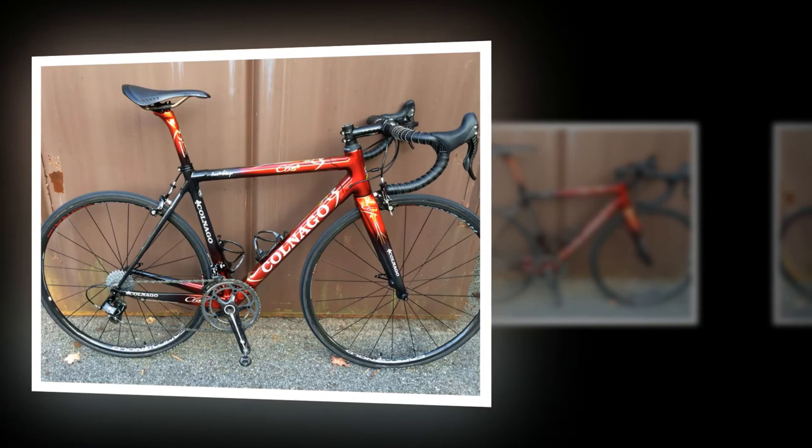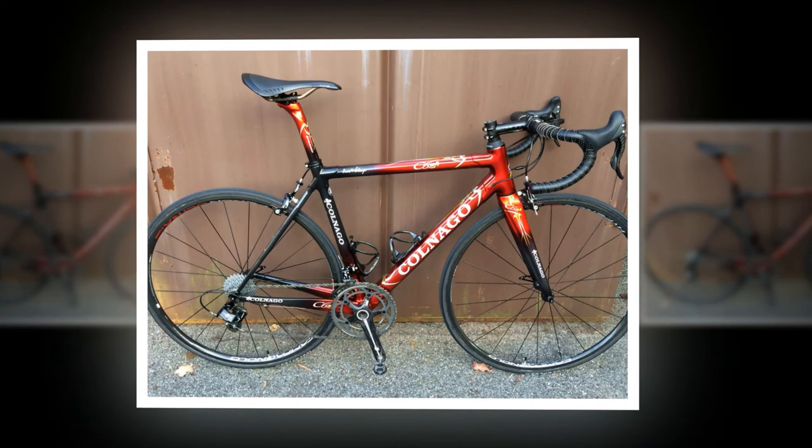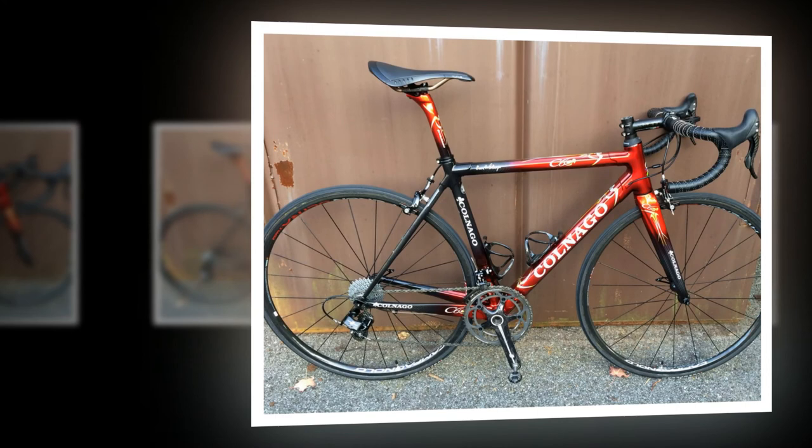The C60 is only available as a frameset, leaving the customer to build it up to their taste. Only the best will do for a frame costing as much as the C60, and Colnago UK distributor Windwave didn't disappoint in the bike they've built for this review. An 11-speed Campagnolo Record mechanical groupset is joined by the brand new FSA K-Force Light BB386 EVO chainset, Vision Metron 40 carbon clincher wheels, and FSA finishing kit.